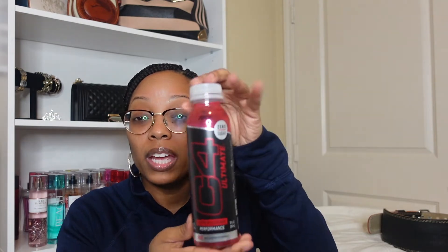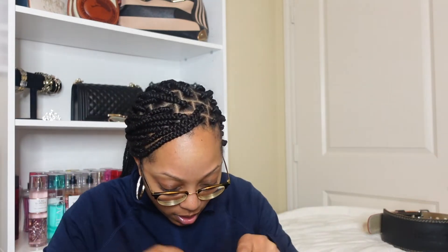In my gym bag I also have C4 Ultimate pre-workout — I buy these individual bottles from the gym at $5.99 each. I'm going to buy a full container soon; it'll probably be Bucked Up or something like that. The money I've been spending on these little bottles I could have already bought a container since the one I want is about $50. I normally drink pre-workout on Mondays, Wednesdays, and Fridays — my leg days — because you need more of a punch on those days especially when lifting heavy.